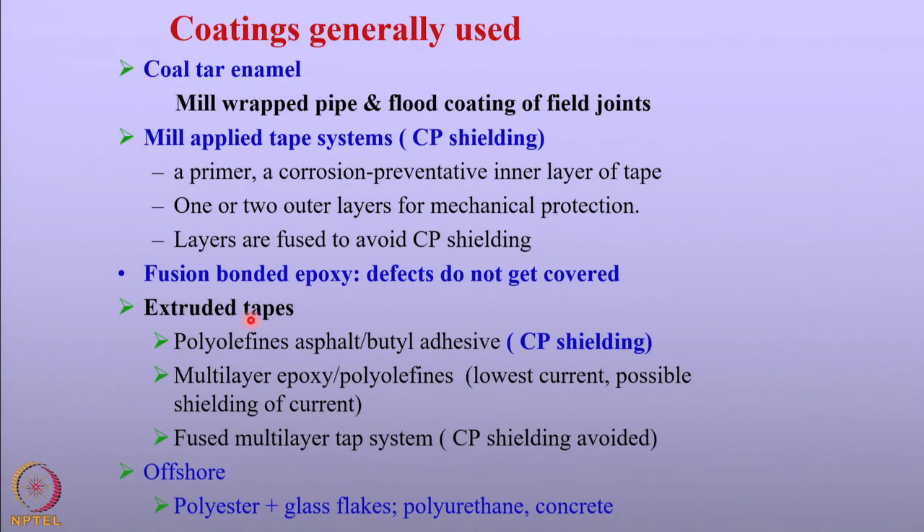We also have fusion bonded epoxy coatings, which give good adhesion to surfaces. The only problem with fusion bonded epoxy is that it does not cover all the defects — the defects are still exposed — so the current requirement is a little more than mill-wrapped coatings. Of late, extruded types of polyolefins are being used to coat pipeline structures. The polyolefins could be polypropylene or polyethylene, and both give very effective resistance against corrosion, and in fact reduce the current requirement for cathodic protection very significantly.